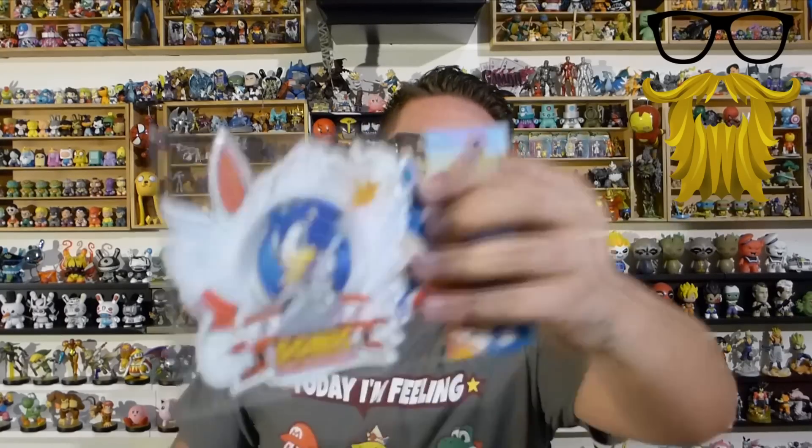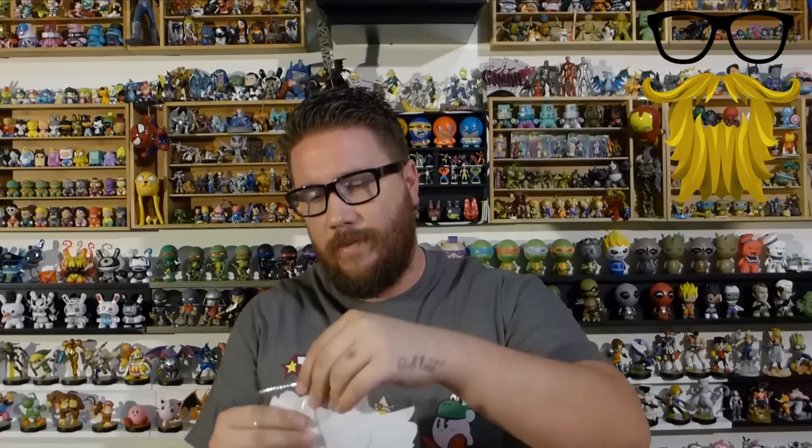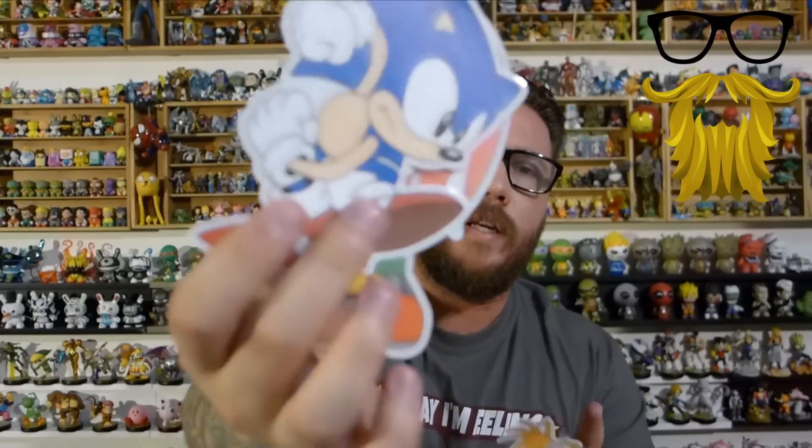So it looks like we got a sticker set — Sonic the Hedgehog. I'm going to open this up and take a look. So it looks like we got the 25th anniversary logo, Tails, Sonic himself, and Knuckles. I'm actually a Sonic fan — I recently bought a bunch of artwork from the Sonic and Mega Man crossover issue. I don't really care for stickers, but I always end up turning them into magnets. My fridge has a ton of magnets on it, so I just turn all these stickers into magnets. I actually don't mind them too much.